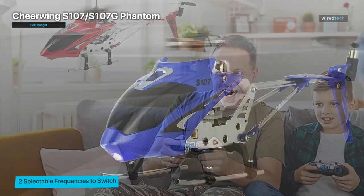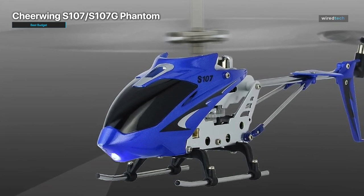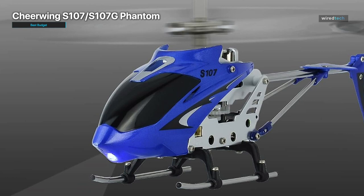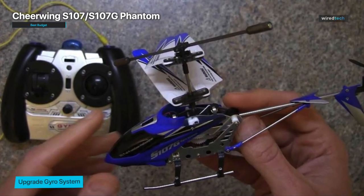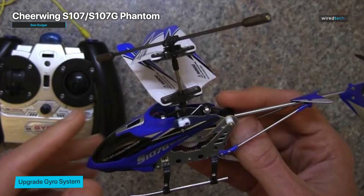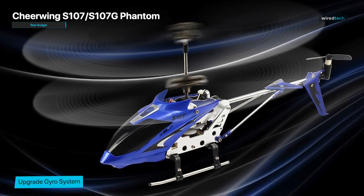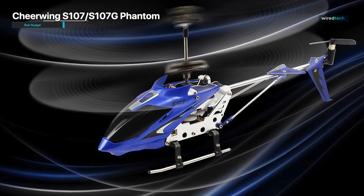Its intuitive controls allow beginners to grasp the basics of helicopter flight with ease. It comes equipped with a three-channel infrared control system that provides stable and responsive handling. One standout feature is its impressive stability and hover capability, allowing for smooth and steady flights even in tight spaces. Despite its compact size, the Cheerwing S107/S107G Phantom boasts durable construction and offers a decent flight time on a single charge.